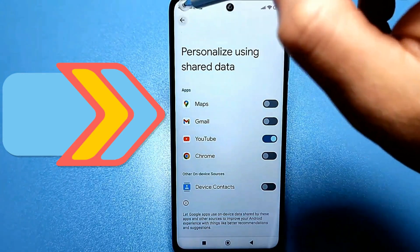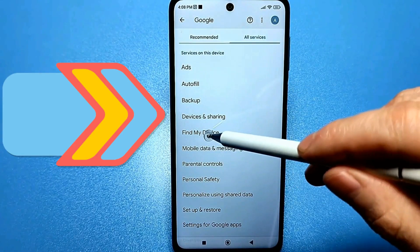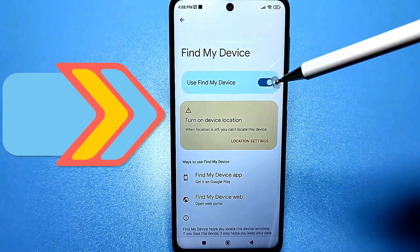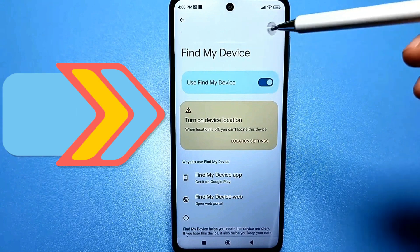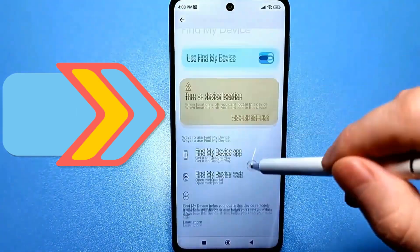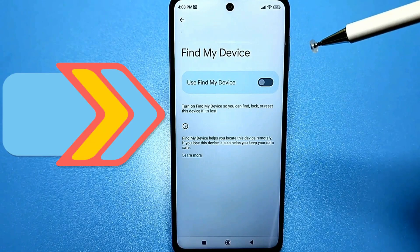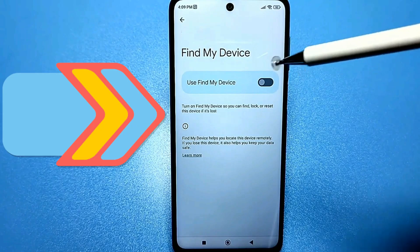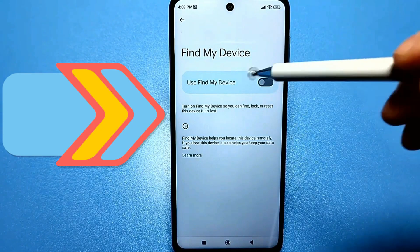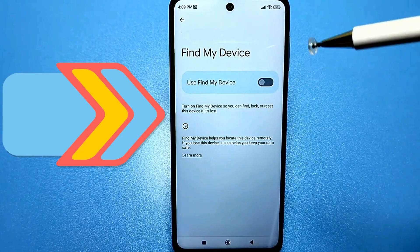Then go back and there's another setting called Find My Device. It's best to turn this off because it constantly uses your Wi-Fi and Bluetooth, even if they're turned off in the notification bar. For example, your Bluetooth is currently off but it's constantly searching. You need to turn this feature off. The developers have hidden various settings related to Bluetooth, Wi-Fi, and your data connection, so you need to check everything.